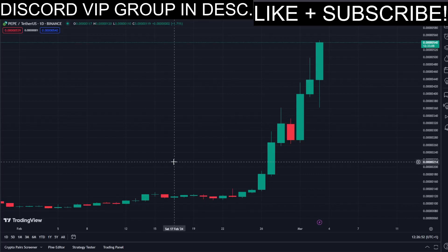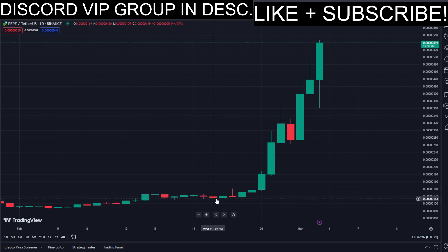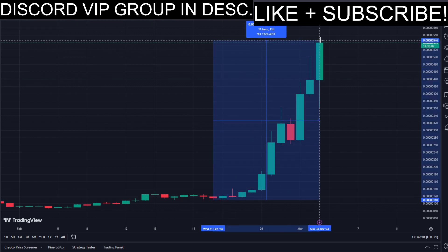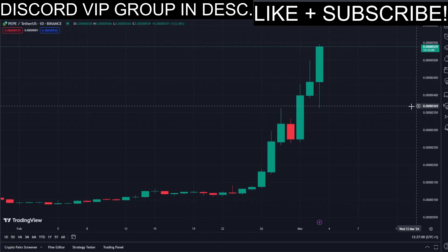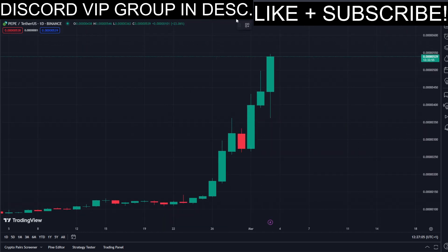In today's video we have Bitcoin and this coin has been pumping recently — a lot. About 400% almost in the past few days to the upside, which is very crazy. That's why I'm making this video, because there is currently a lot of volatility right now in the market.